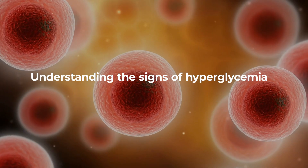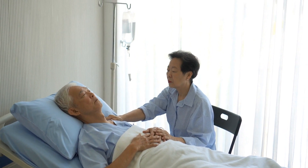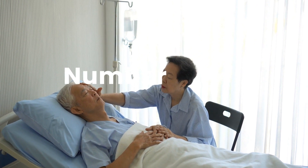Understanding the signs of hyperglycemia prepares you to act quickly, potentially preventing diabetic emergencies like DKA, which require immediate medical attention.